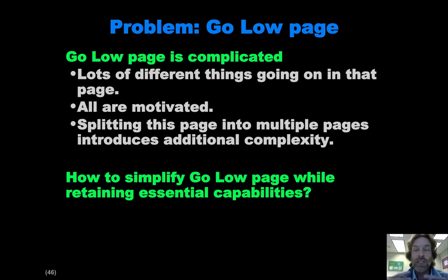We're not sure that we want to split this out into multiple pages because that introduces its own additional level of complexity. The problem here is we're pretty sure we need to somehow make the presentation of the Go Low page better, but we're not quite sure how to do it.